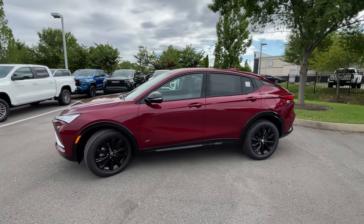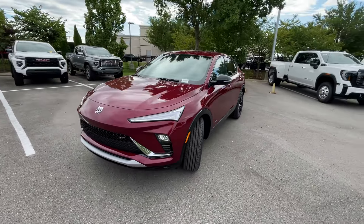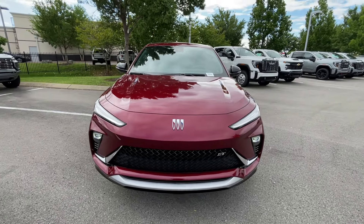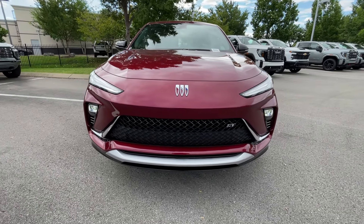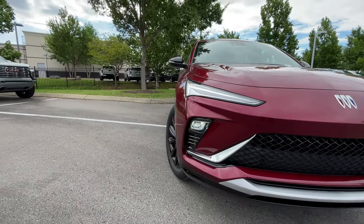For the powertrain we get a 1.2 liter turbocharged three-cylinder, and that's mated to a six-speed automatic transmission. But as we come around to the front end here, I love the styling of the Invista. The new Trax looks really good, but the Invista just kind of does it for me.